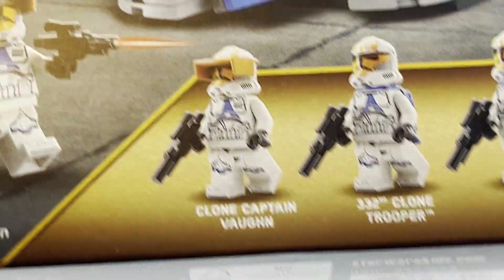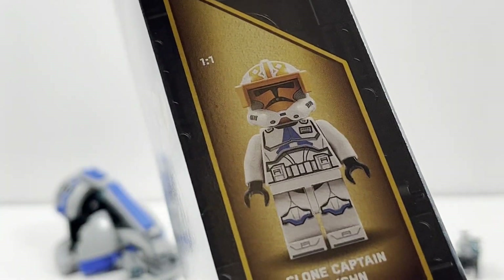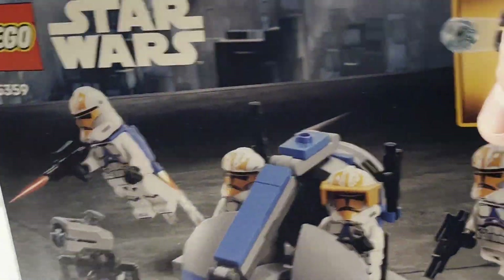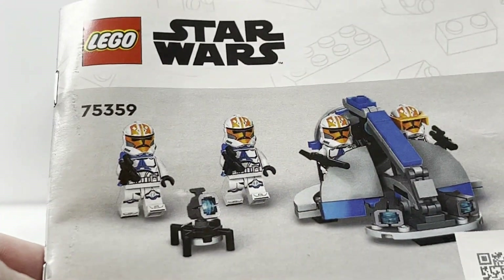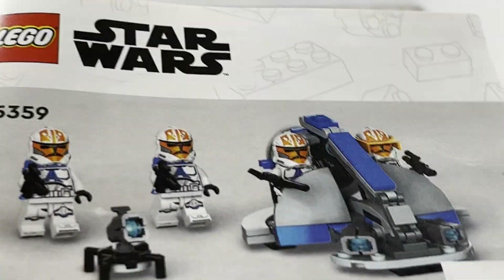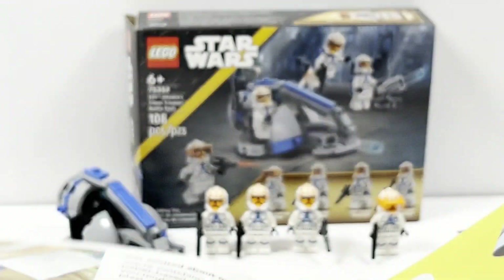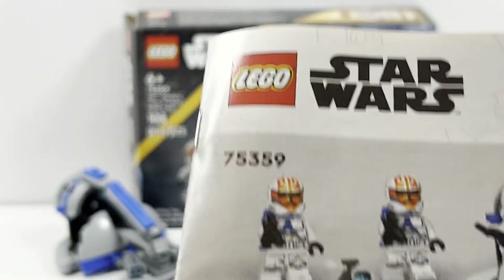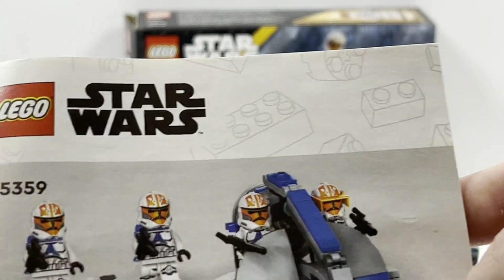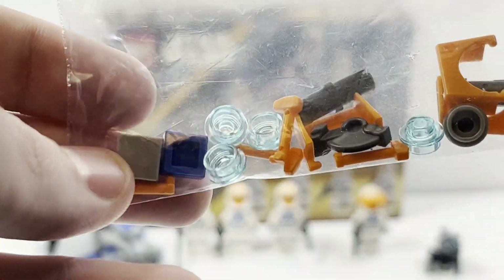You have the four minifigures including Clone Captain Vaughn and then three 332nd Clone Troopers. The top also shows Captain Vaughn. The back of the box has some nice scenery of Mandalore — of course this is inspired by the Season 7 Siege of Mandalore arc. Quickly taking a look at the manual, it is rendered images, and I have to say it really looks poor on this set. Some rendered images don't look that bad, but this one looks like a knockoff brand rather than a LEGO set, which is disappointing considering what they used to be for a multi-billion dollar corporation.